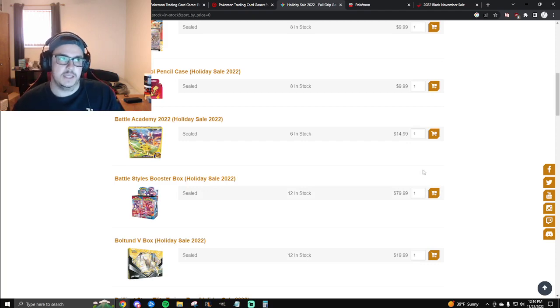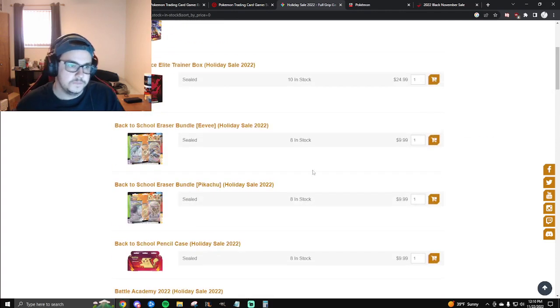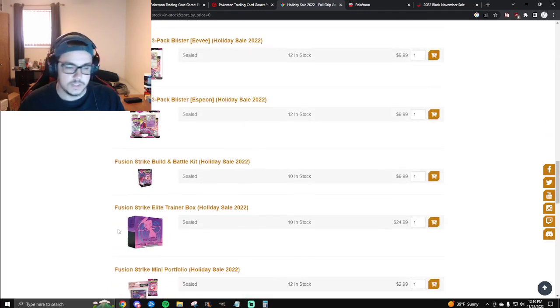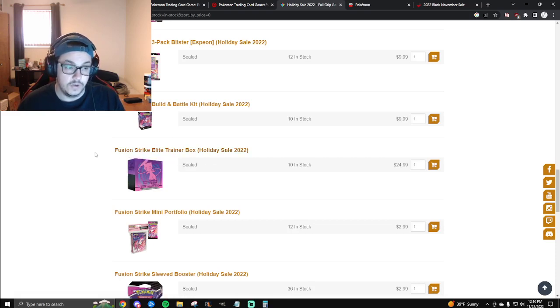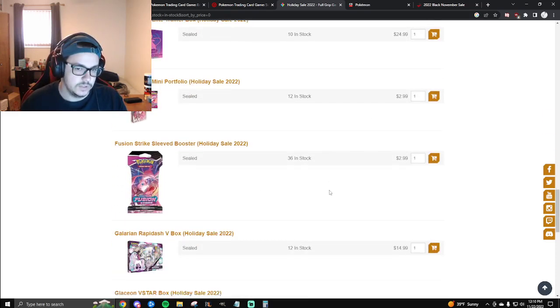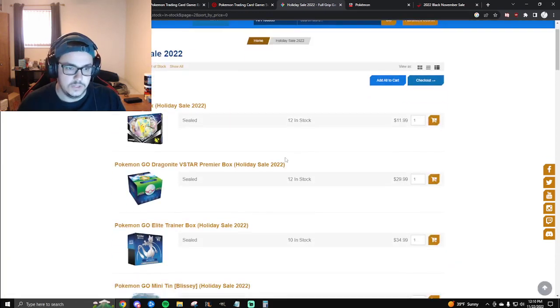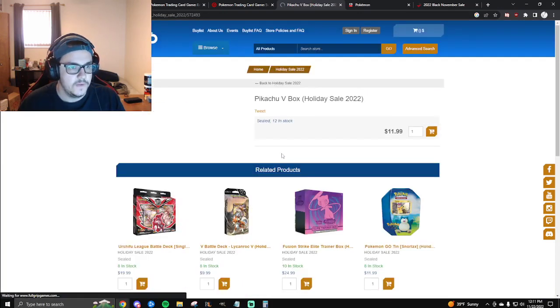There were times around this time last year where we were seeing Chilling Reign at that price point as well as Fusion Strike, and now those are well over — almost hitting $100 or hitting $100. Full Grip also has Astral Radiance ETBs for the same price as Target. Fusion Strike ETBs at $24 — I think that's a steal. If you don't have a sealed ETB for Fusion Strike in your collection, this is a good time to get it. Also, blister packs for $3 and Lost Origins booster boxes for $90, which is a good deal.